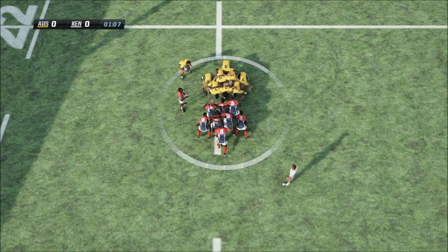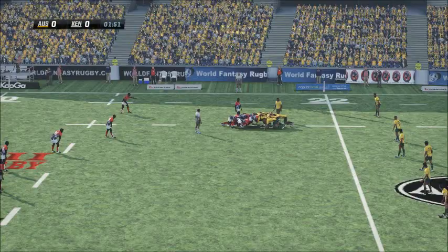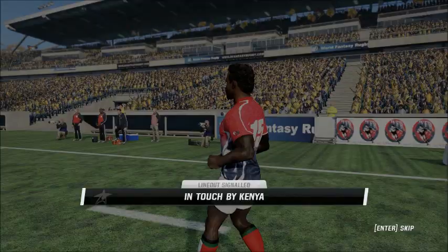A brutal contest in the scrum. Both teams putting pressure on. And that's well contested by the Wallabies, and they come up with it. The ball is out now. He's missed by the centre. And it's regathered by the number 15. They'll have a line out on the 22.